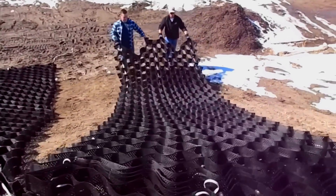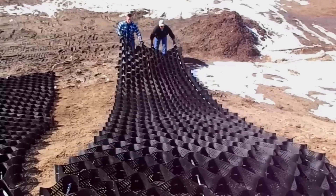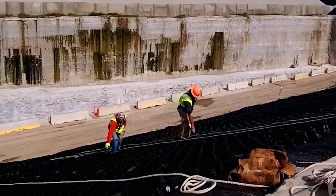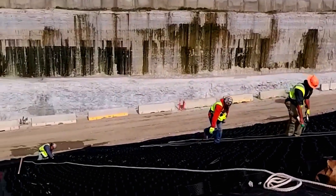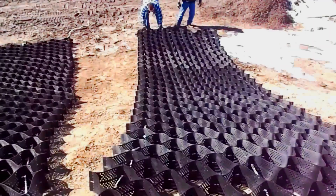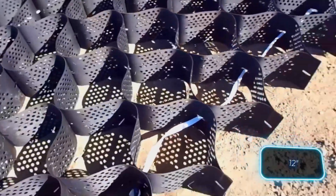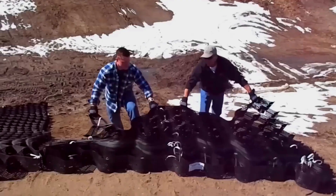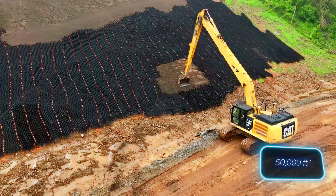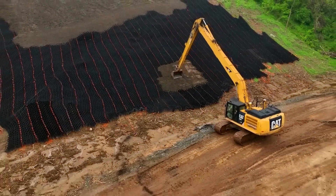Moreover, the subgrade can withstand 10 times more cyclic loads before accumulating the same deflection as its non-GeoWeb counterpart. In the case of slope stabilization, the mesh speeds up work by a factor of 4. This is partly achieved by the powerful mesh, which in one version comes with ribs 30 cm high. The mesh is even used in large-scale projects like a 4,645-meter site improvement.